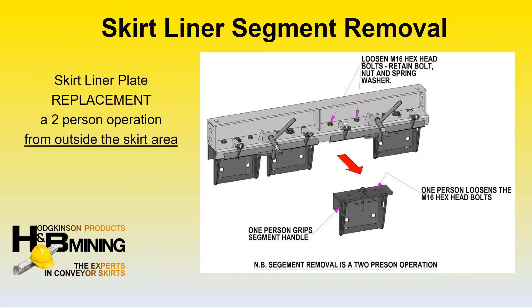The H&B segmented conveyor skirt design makes it possible to change the skirt liners from outside the skirted area by two people in a matter of minutes — no need for confined space entry permits, which are usually required to perform skirt liner changeouts.